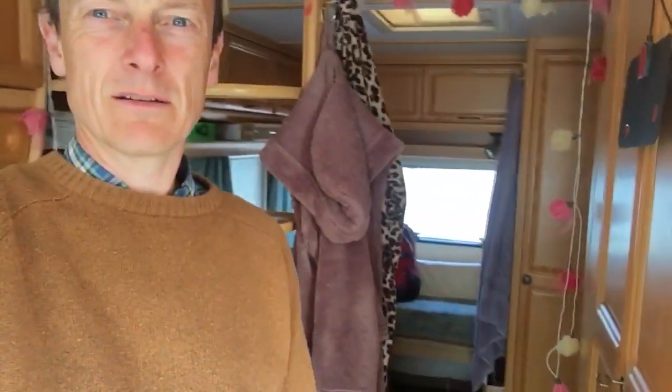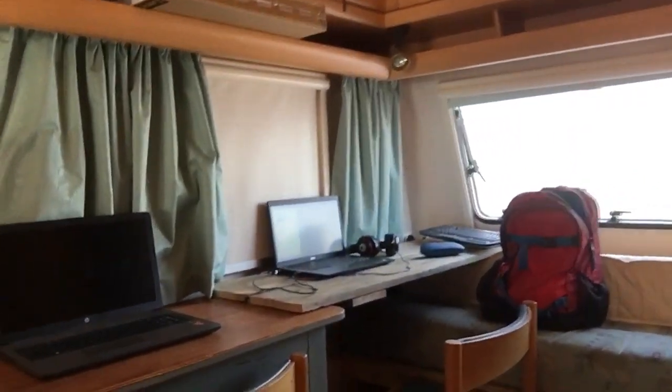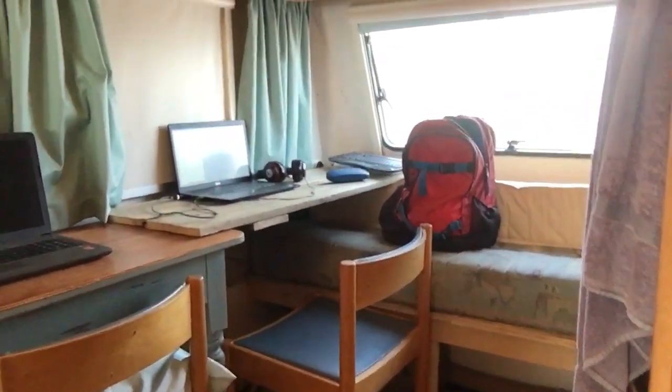Our bed is there where the spare bed would normally be. In this — I think it's called a platform or something — and in the back there you've got a schoolroom. I've converted an old door recently; there was a spare bed in here before, but yeah, there you have it.